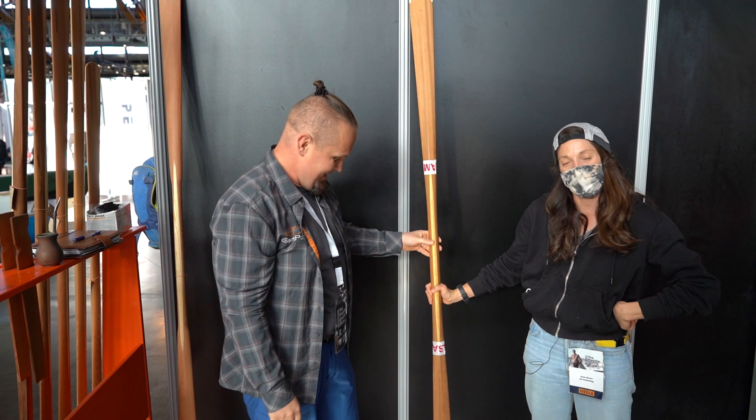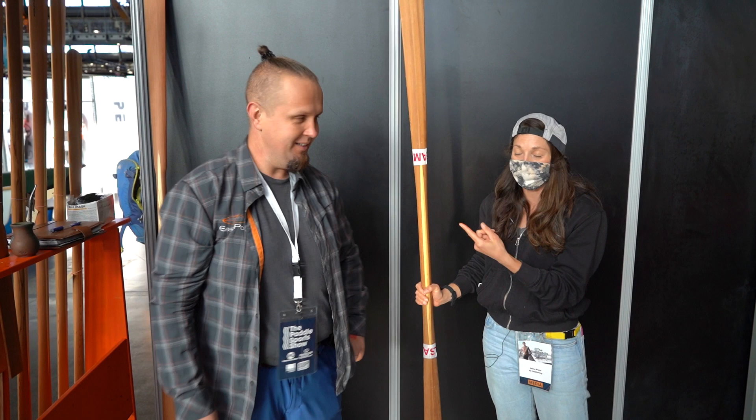East Pole Paddles — the Saga Bone Edge. This glows in the dark, Greenland style. They're amazing.